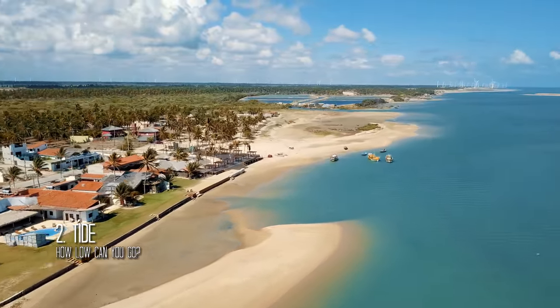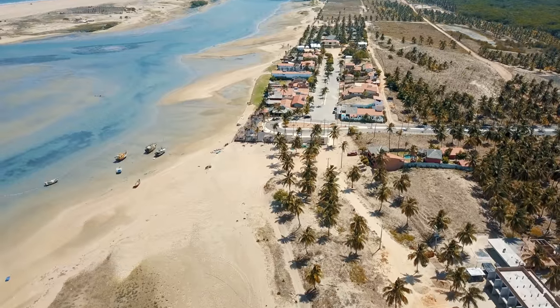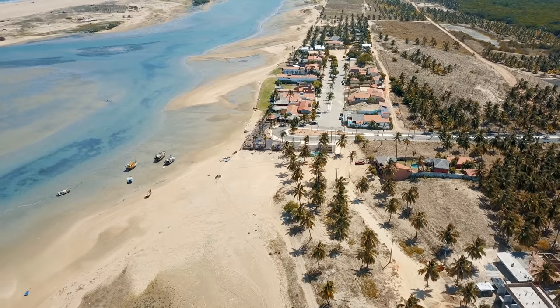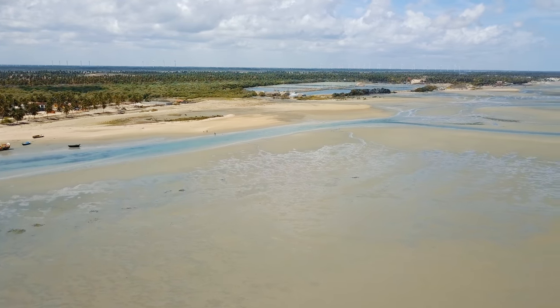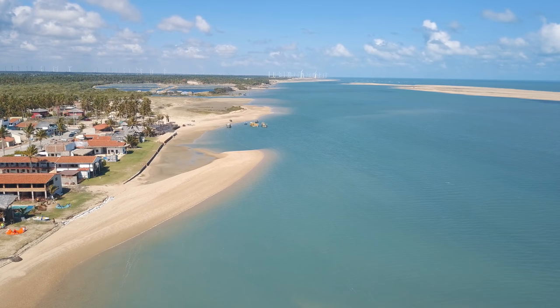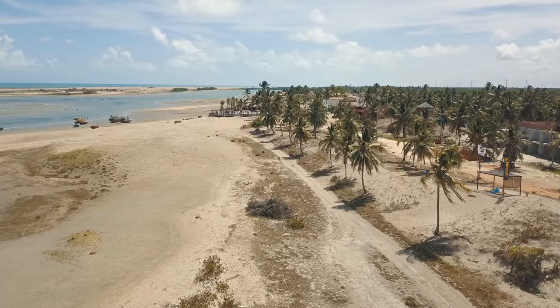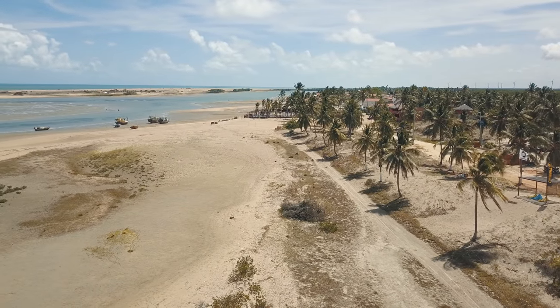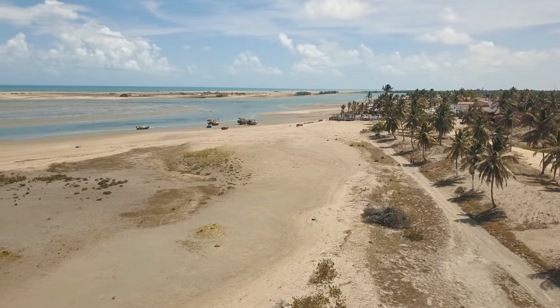The tide has a massive impact on your riding experience in Ilia do Guajeru. Various locations in the lagoon become very shallow or completely dry at low tide, so it's best to make sure the tide aligns well with your days. If the high tide is at midday, you'll get the longest riding experience. Note that there are still some portions accessible at low tide — more about those in a later section.